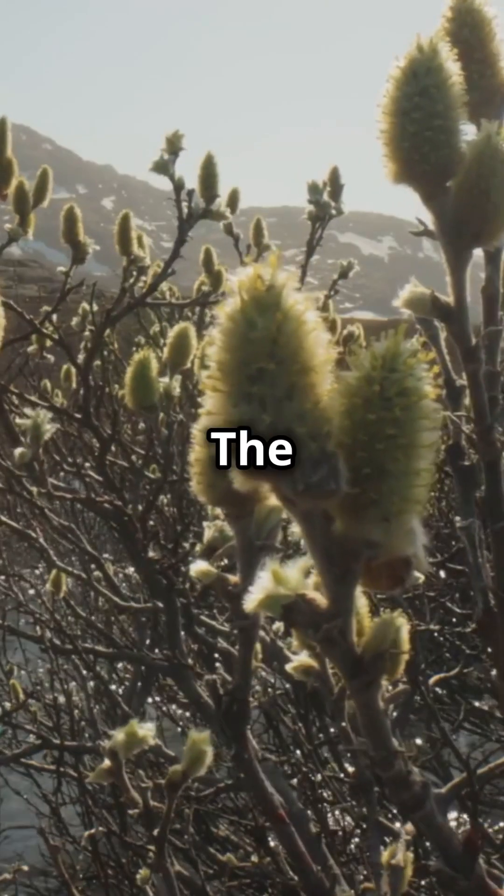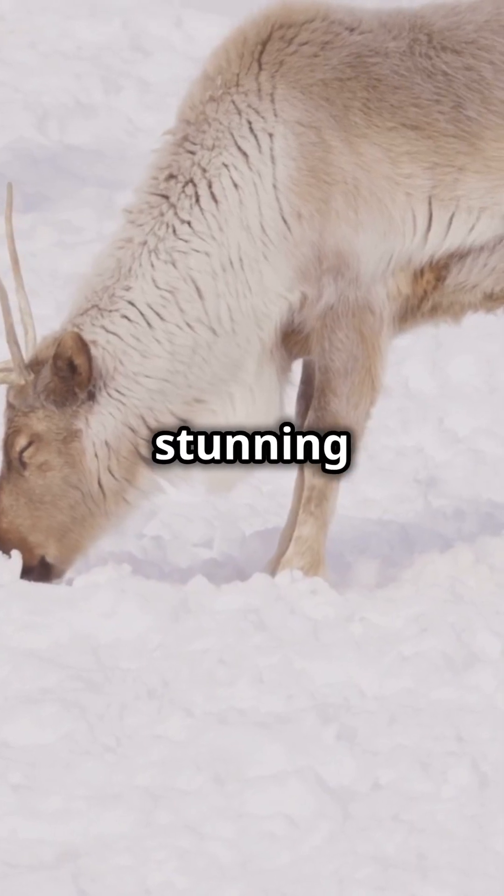Knowledge Nugget 3: The Tundra. It's freezing with permafrost beneath your feet. Yet caribou, polar bears, and the stunning northern lights call this place home.